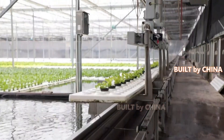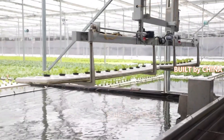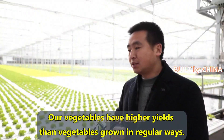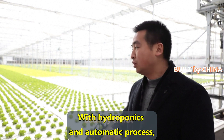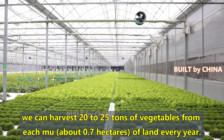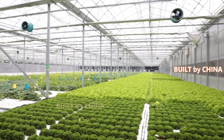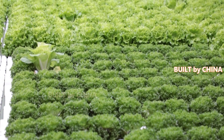When the vegetables are still young, they are organized into a tray and placed in water filled with nutrients. The farm also uses computers to monitor the plant's growth and adjust the lighting and temperature.